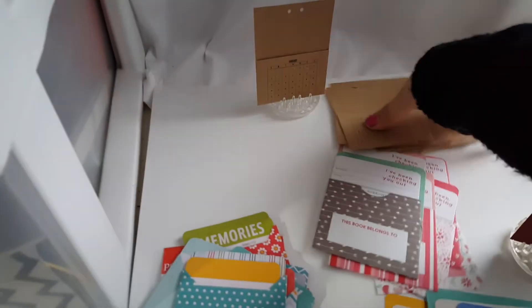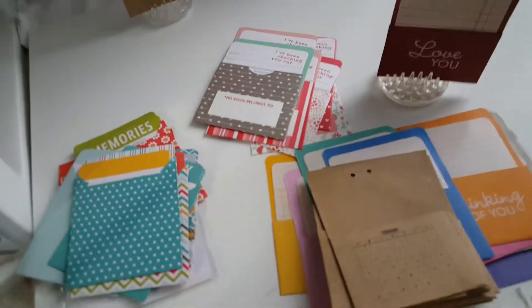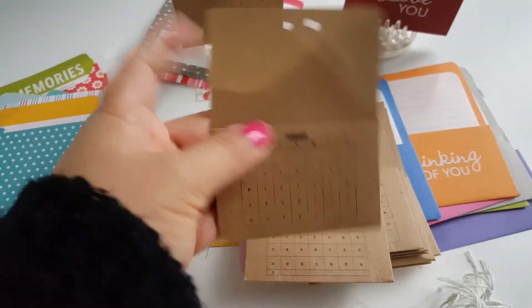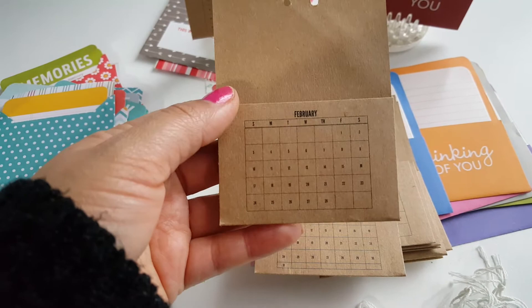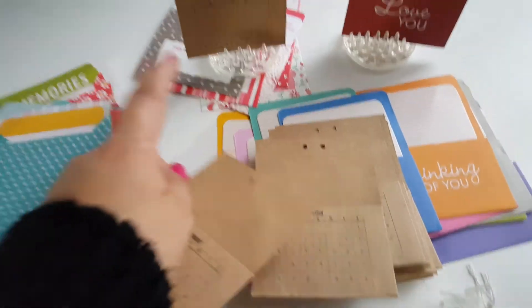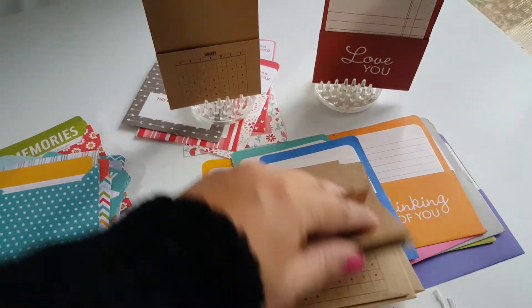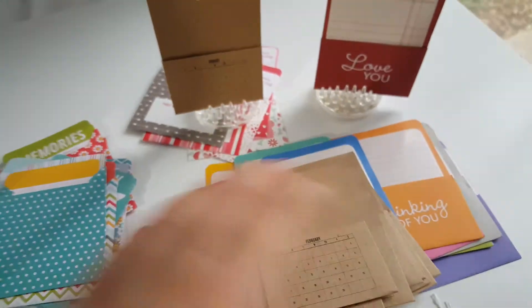These over here are really pretty and neat. These are calendar-like pockets — they're just 12 pockets, one for each month. So this one's February, January's over here, March, and so on and so forth. And that's how that looks.